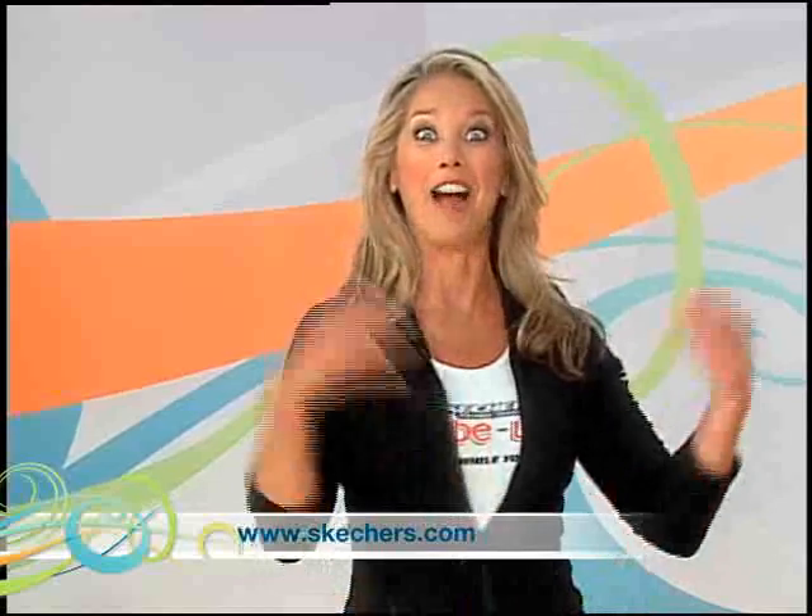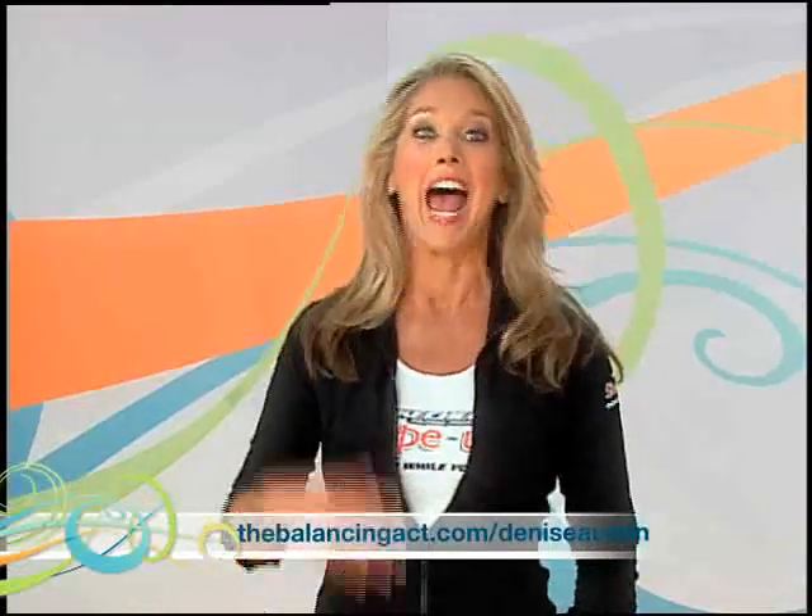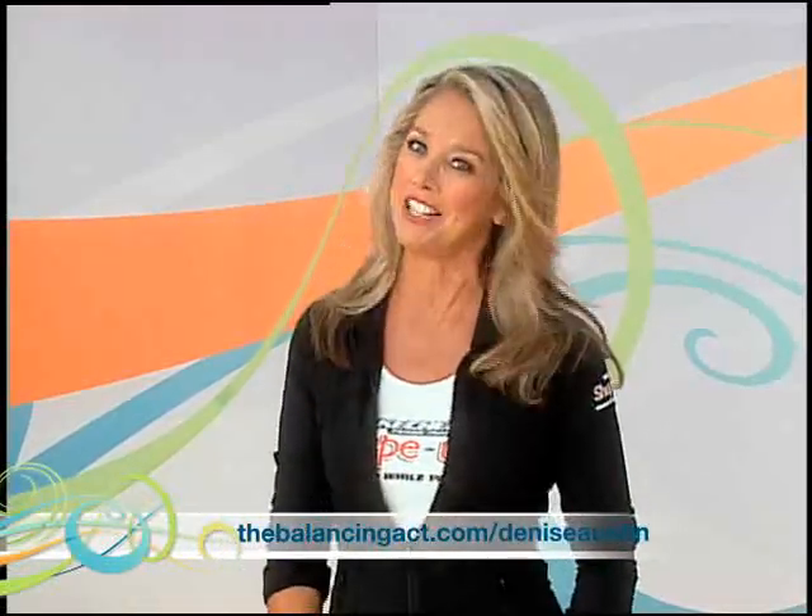Log on for more information at Skechers.com and find out more fitness tips with us at thebalancingact.com/DeniseAustin. Have a great day and get fit!